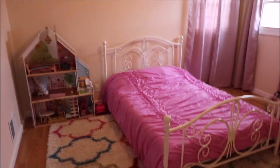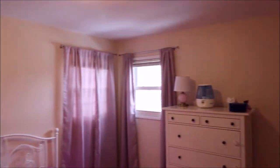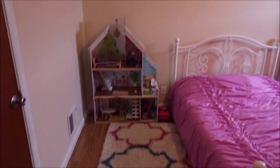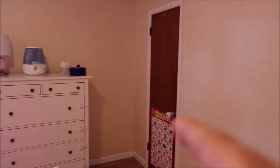Here we have bedroom number one — a really, really nice sized room. Good closet space over there. Double window. Clean, with laminate flooring throughout. Actually, we have a double closet in this room — we have a closet here and another closet over here.